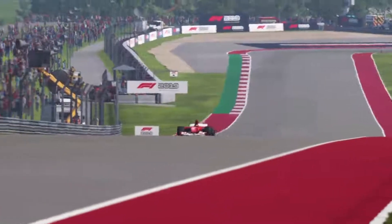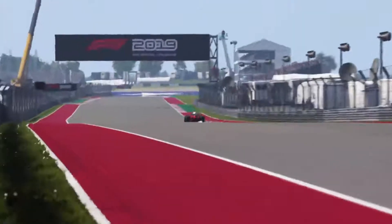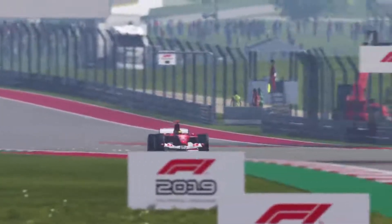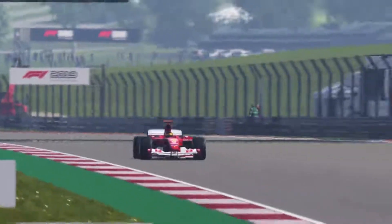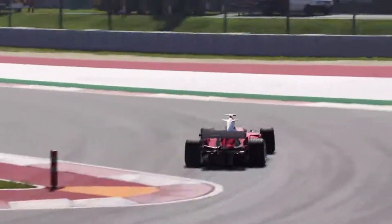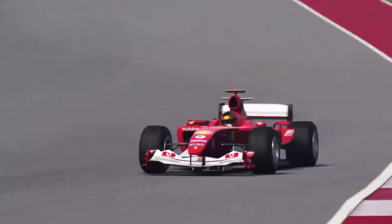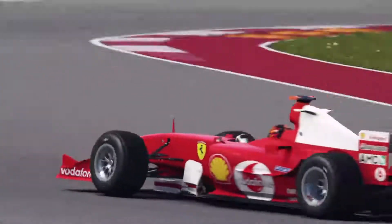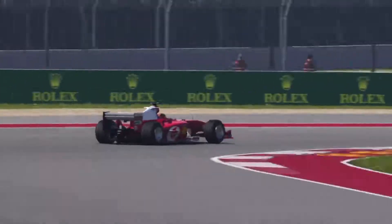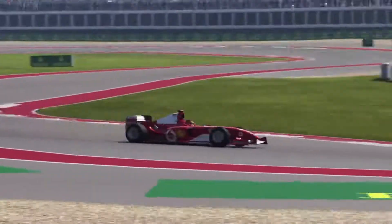The Circuit of the Americas, located in Austin, Texas, is 5.513km or 3.426 miles long with 20 corners. It has hosted the United States Grand Prix since 2012 and other motorsports such as MotoGP, IndyCar and the World Endurance Championship. It is the first track in the USA to be purpose built for Formula 1, and parts of the track are based off other tracks such as the S's in Sector 1 being based off Silverstone's Maggots, Becketts and Chapel Complex.